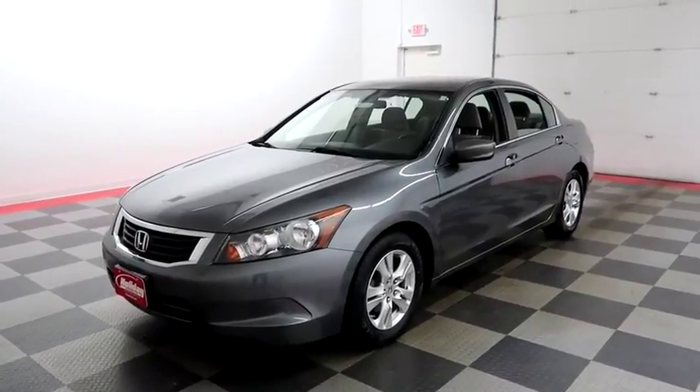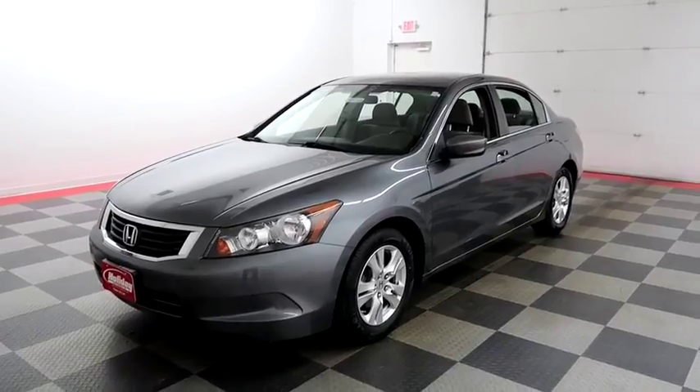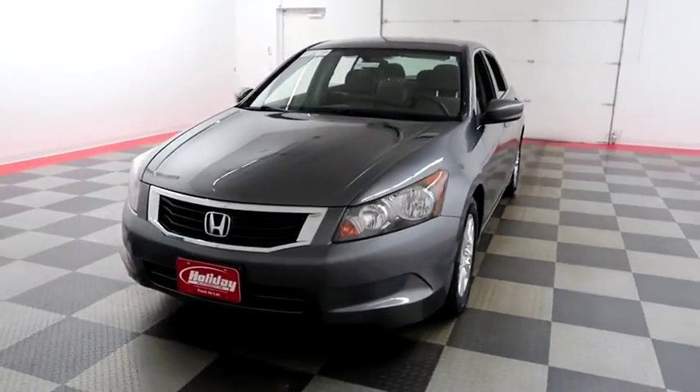Hi, I'm Andy with Holiday Automotive. Today we're gonna take a look at a 2010 Honda Accord. Stock number is A6577A.